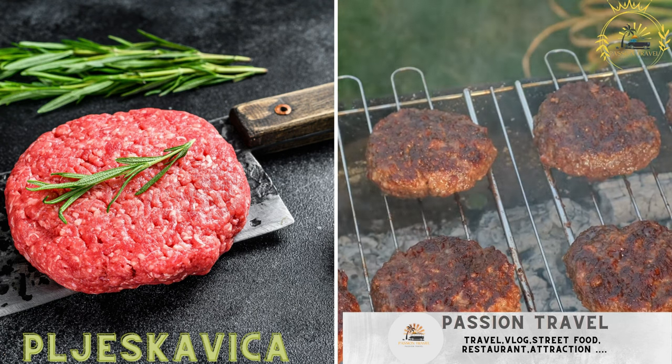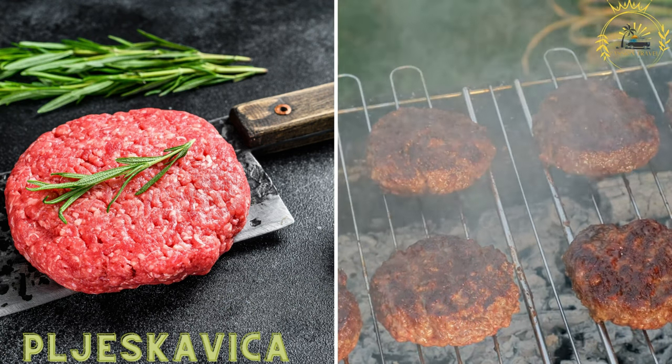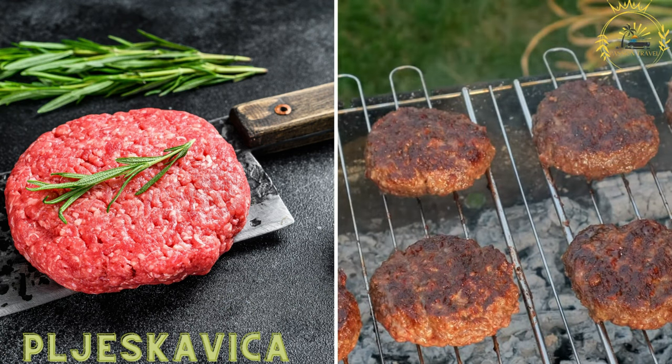Pljeskavica is a large, grilled patty made from minced meat, often a mixture of beef, lamb, and pork, served in a bread bun with toppings and sauces.